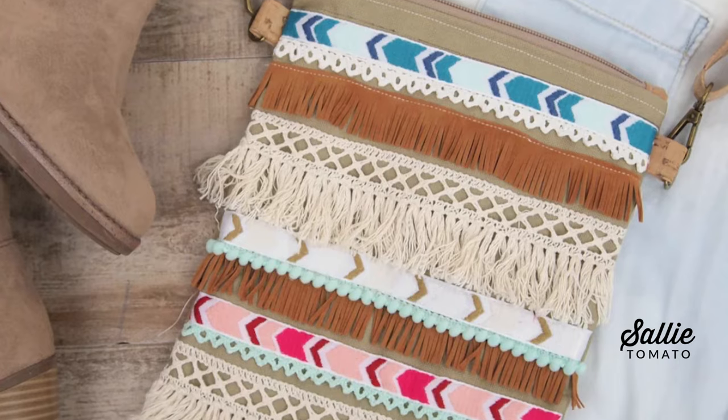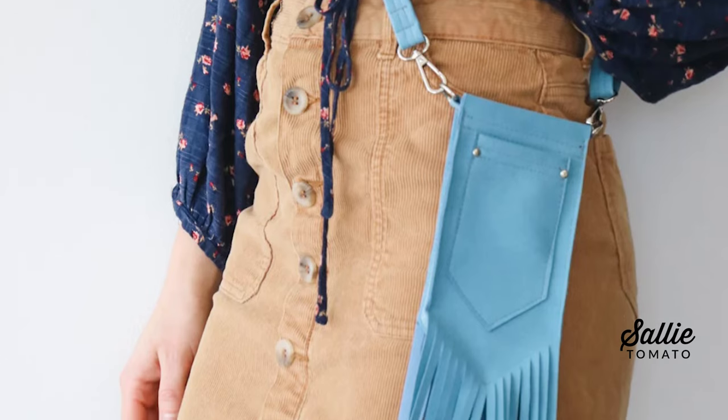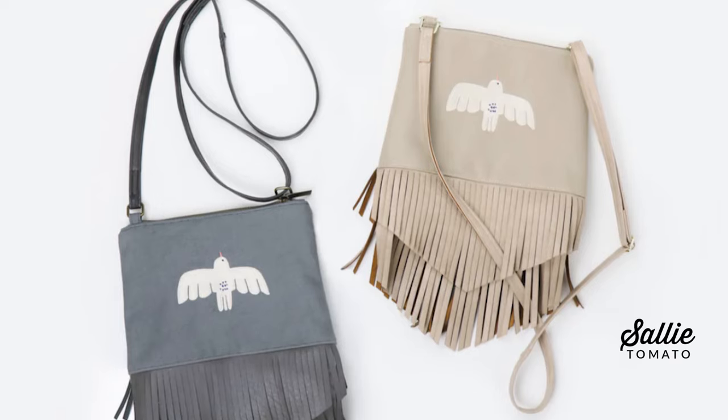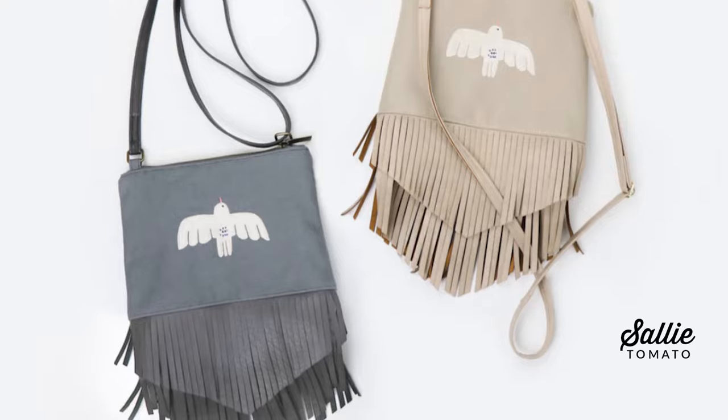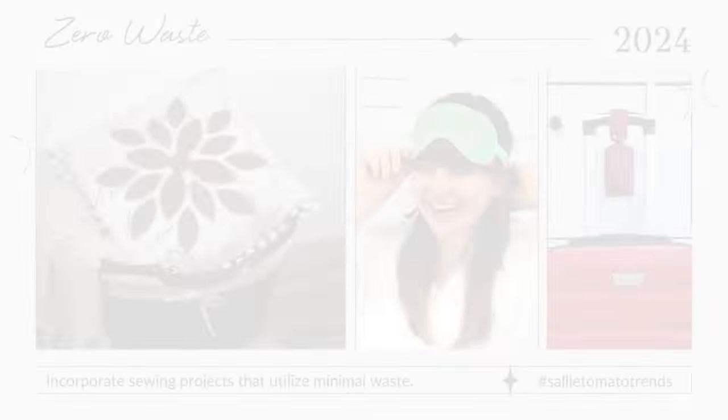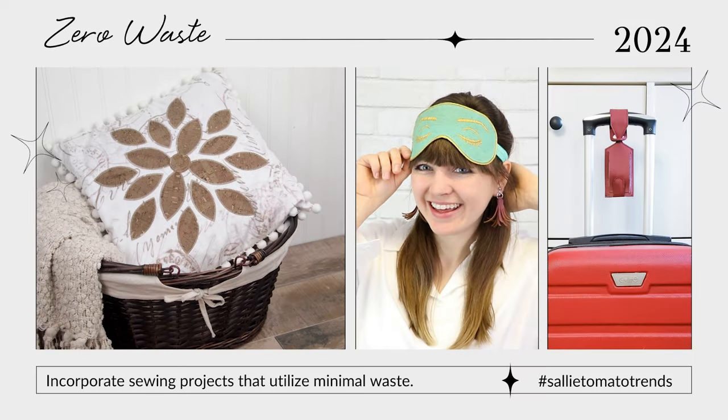Our cork zipper purse pattern, Oakley pattern, fringed table runner free pattern download, and the Zelda bag pattern are fashion-forward examples of ways to wear the western gothic trend in 2024. And the final major trend of 2024 is something that all of us sewists are familiar with — working with scraps. Searches for zero waste sewing patterns and scrappy craft projects are growing faster than ever.